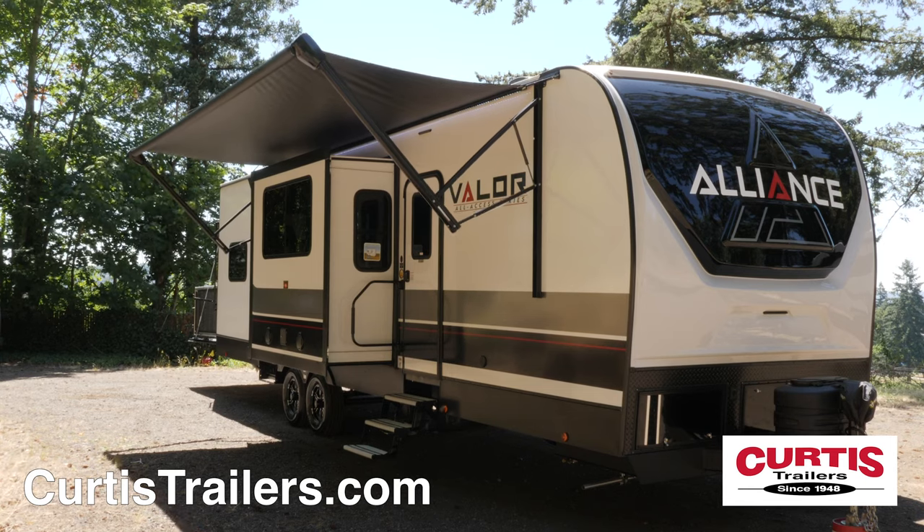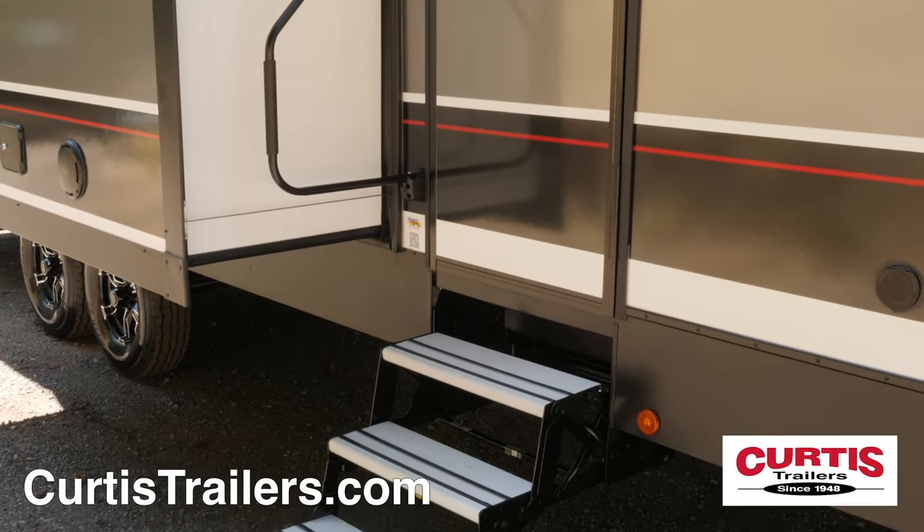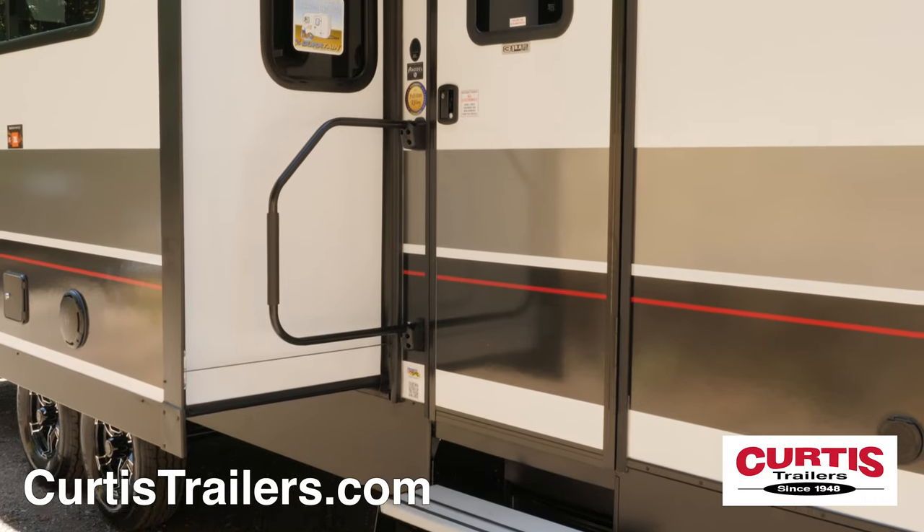Relax beneath the trailer's power awning with all-weather speakers and LED lighting above an entry with foldaway steps and friction hinge door with foldable grab handle.